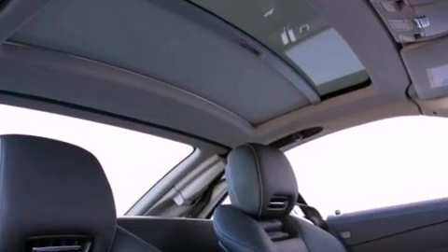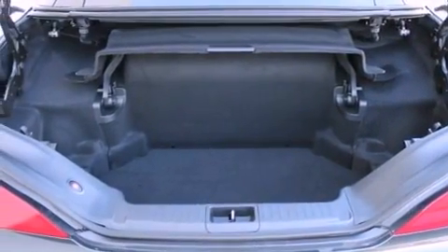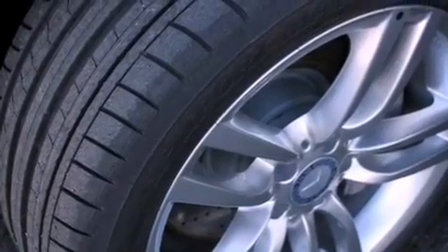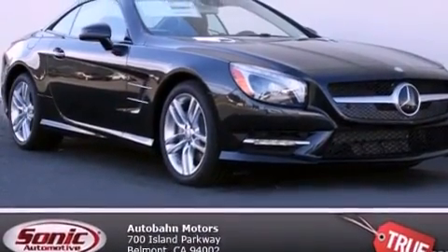The following features are also included: high-intensity discharge headlights, blind spot assist, an auto-dimming rear-view mirror, a leather-wrapped steering wheel, a passenger-side vanity mirror, a security system, front fog lights, traction control, steering wheel memory settings, and XM satellite radio which streams commercial-free music, news, sports, and more.